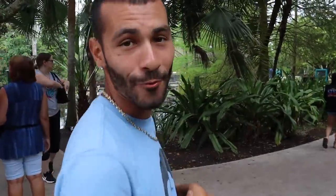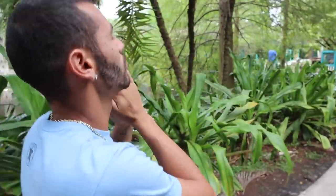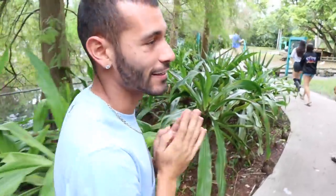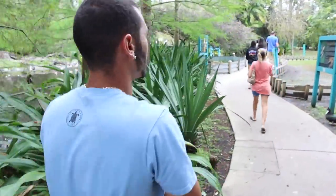Alright, that was freaking dope — we just fed the flamingos. Now we are on our way to the North American river otters. Everybody gets fed here at the same exact time, so we're just going from enclosure to enclosure. I see a tortoise over there, but we've got plenty of those at home. Let's go see the otters.